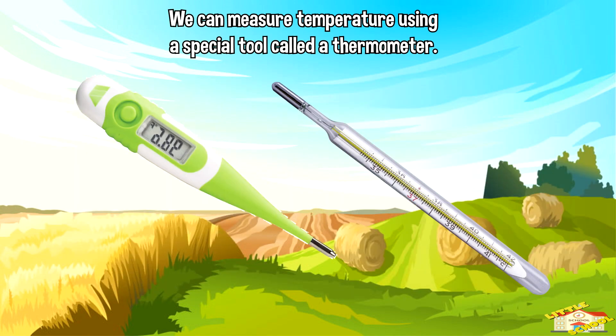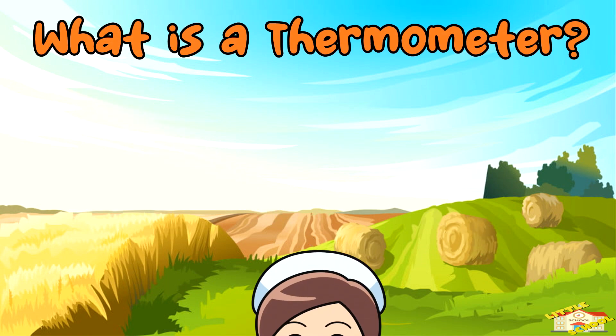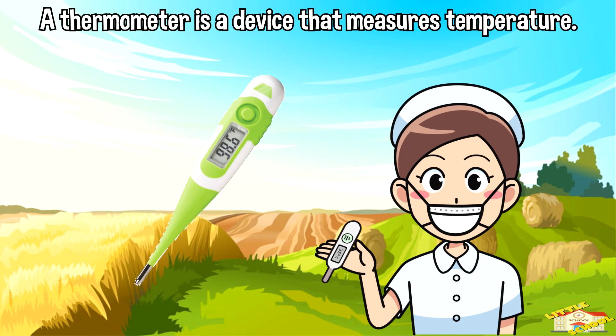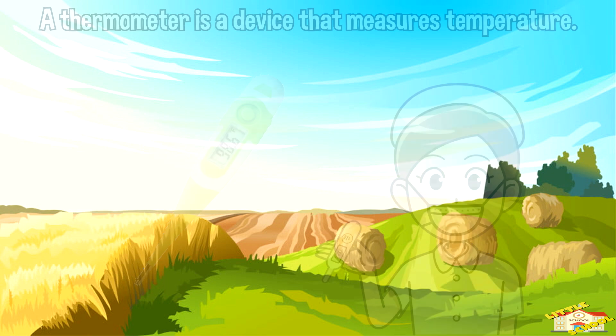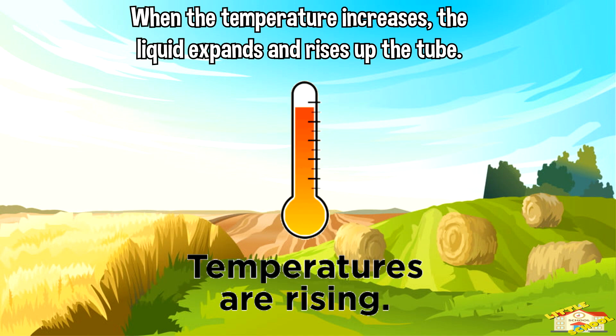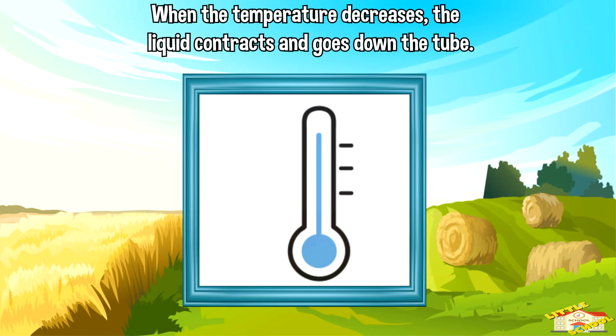We can measure temperature using a special tool called a thermometer. A thermometer is a device that measures temperature. It has a long narrow tube with a liquid inside, usually mercury or colored alcohol. When the temperature increases, the liquid expands and rises up the tube. When the temperature decreases, the liquid contracts and goes down the tube.